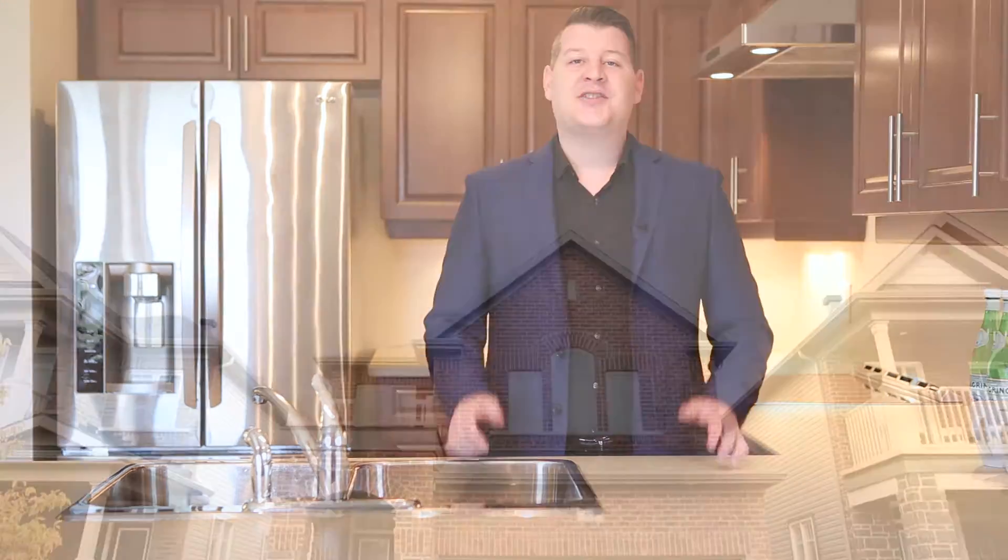I'm Nick Kite with Coldwell Banker First Ottawa Realty, and welcome to 562 Roundcee Road, located in the Covenant Blackstone community of Kanata South. Only minutes to the Canadian Tire Centre, home of our Ottawa Senators, the Tanger Premium Outlets, and the new Cabela's that offers everything an outdoor enthusiast could ask for.